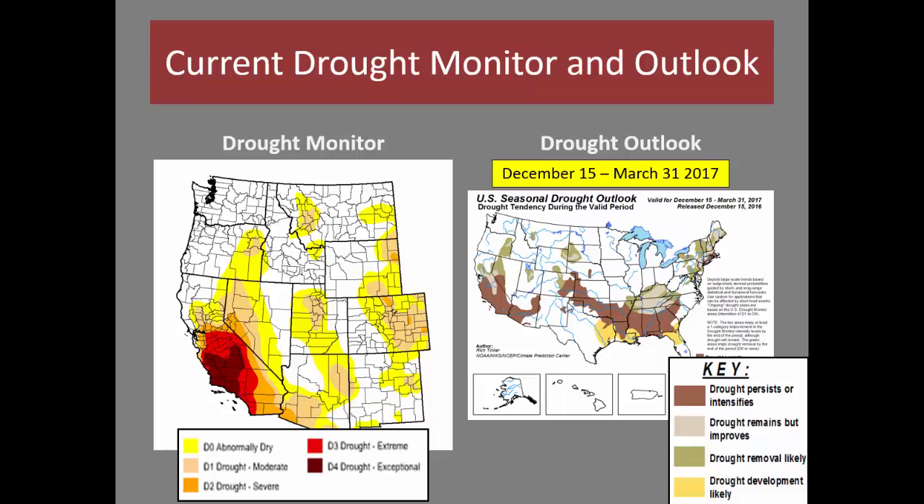The drought monitor has drought ranging from abnormally dry to severe drought across the Great Basin. The outlook is for most of this drought to be removed, with the exception of southwestern Nevada where things have been the driest.